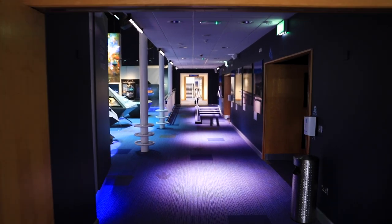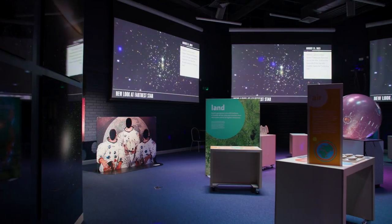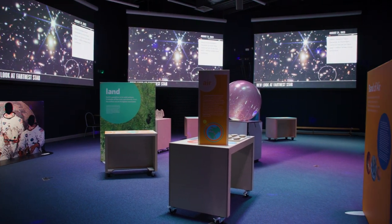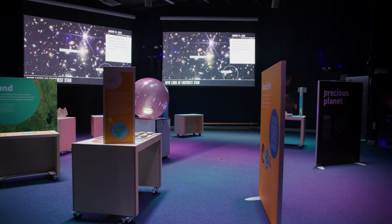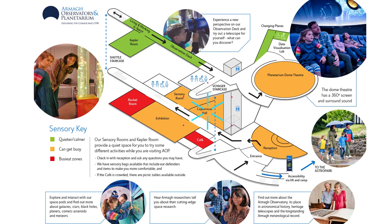On your right, as we carry on through, we come to the Copernicus room. This is a multi-purpose room, so if you're here for a special event it might be on in this room, but usually it is a climate change exhibit. Explore and see all about our earth and its climate, and here it is located on the map.